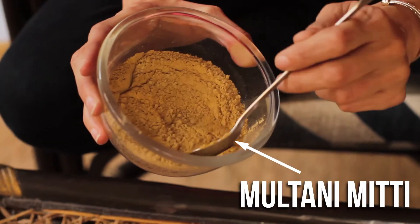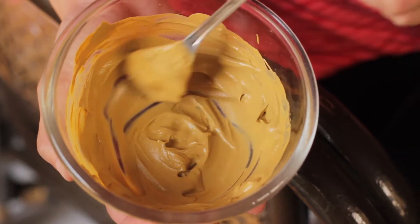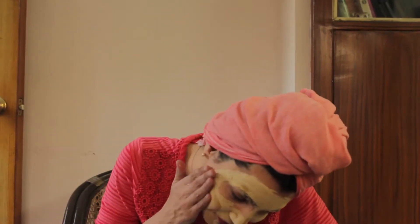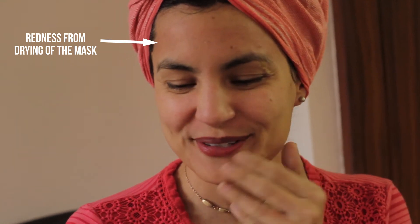If you want to try it on your face like I did, just mix some Multani Mitti with rose water or other liquids until you get a peanut butter-like consistency. Don't eat it though. Apply it to your face. 20 minutes later, you'll wash it off and voila! After the face pack, my skin feels a lot softer, almost dusty or something, and very, very smooth.